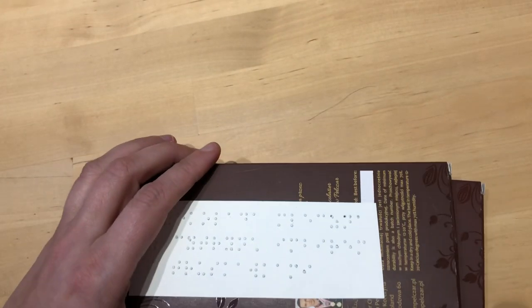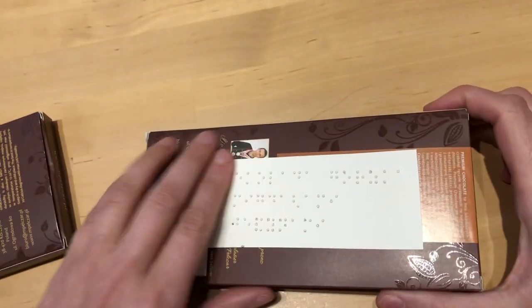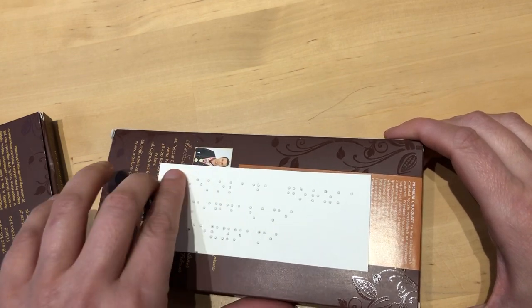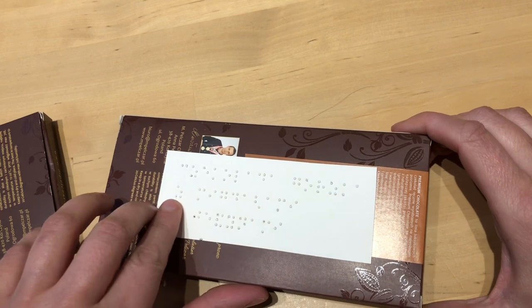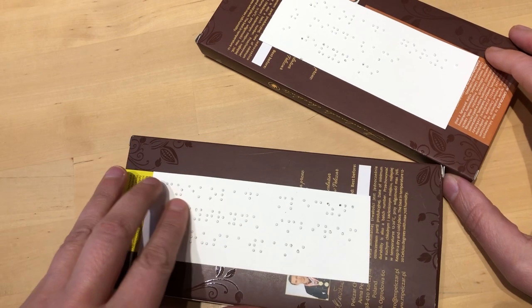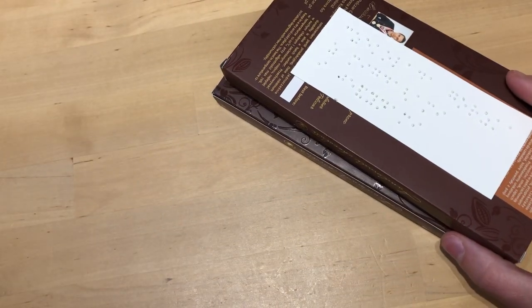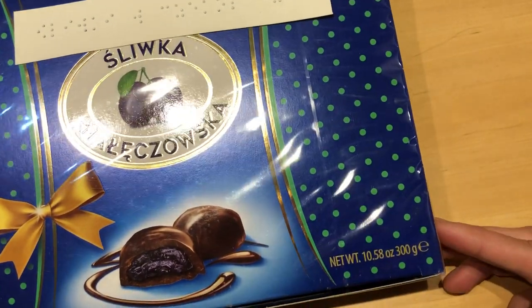Every item in that parcel was labeled in braille. For instance, here are two chocolates — the boxes are exactly the same so I couldn't tell them apart. My cousin wrote exactly what is in each chocolate: she said one is dark chocolate with raspberries and blackberries, and the other is milk chocolate with lemon and ginger. This shows that sighted people who have blind family members or friends, or who are just curious, also learn braille and may find it useful.